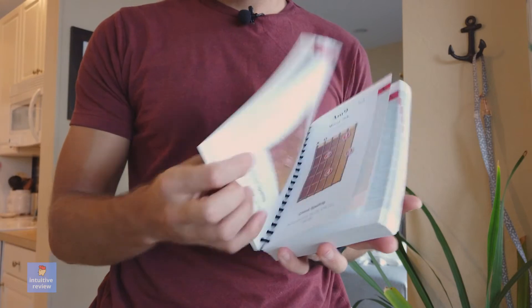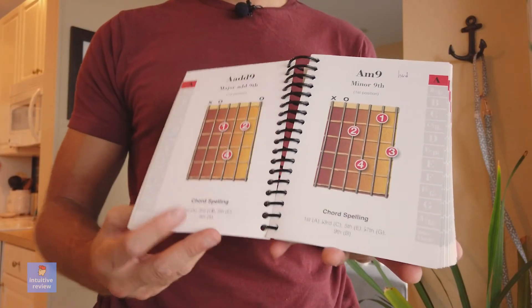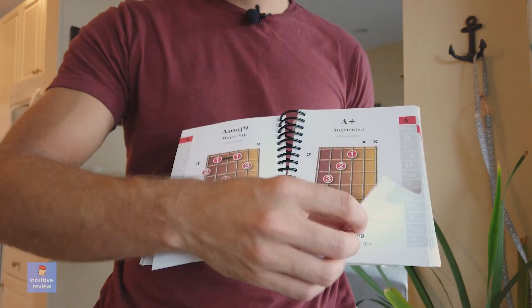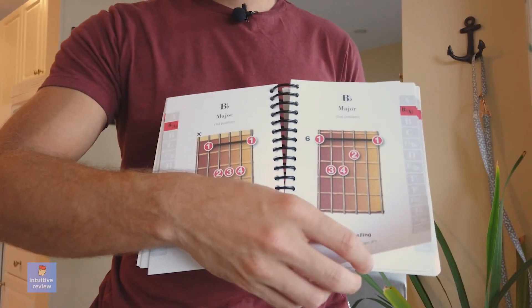For me personally, I'm more of an intermediate player. I don't really take it that seriously, but I do like to go through a chord a day, and that kind of helps me open up my mind about things.